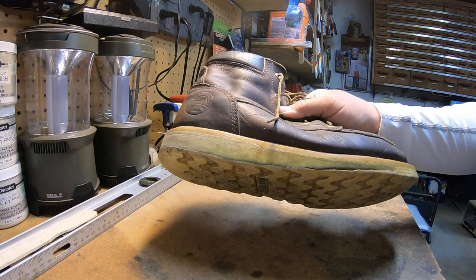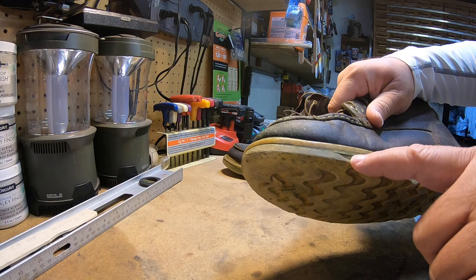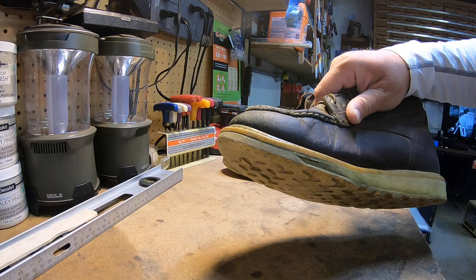It's come apart a little bit, and on the other side on this one boot it's starting to right here towards the front of the foot, but nothing concerning.